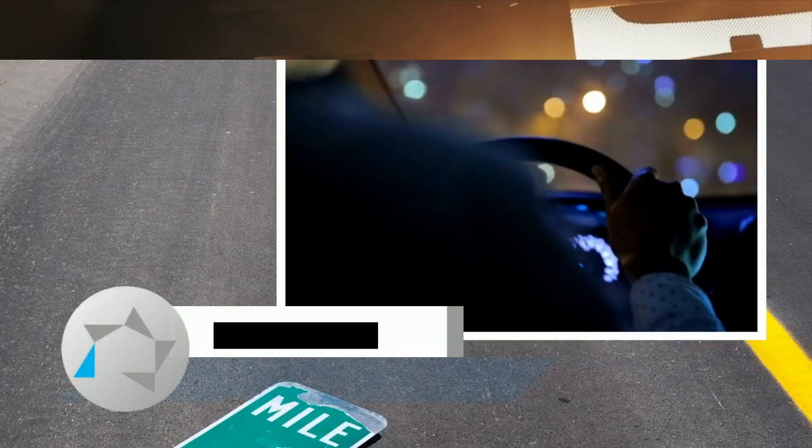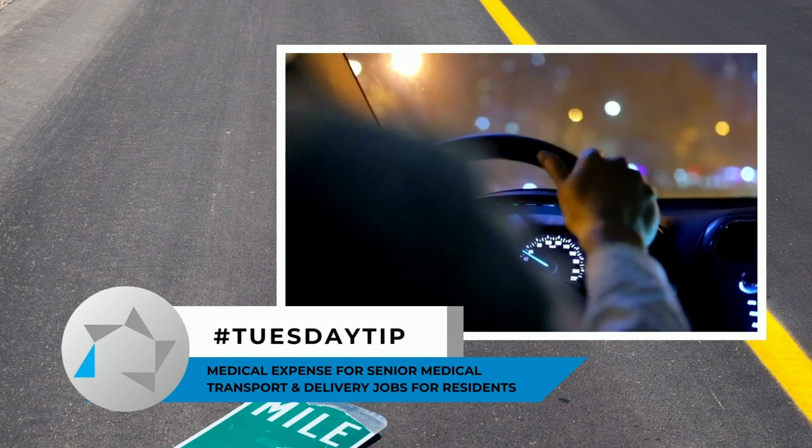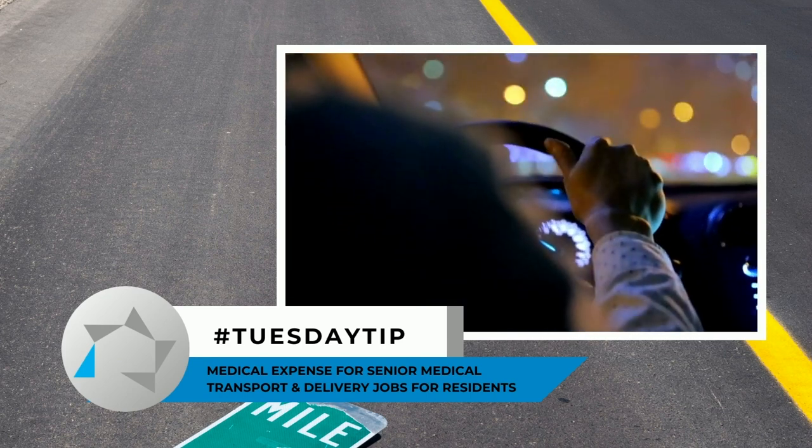The mileage rate is important to us for three reasons. Number one, we give a medical expense on mileage rate for our senior citizens.